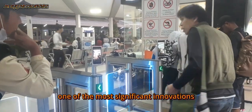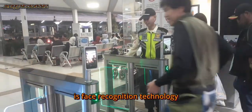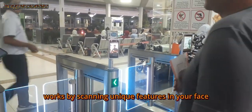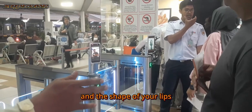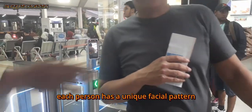One of the most significant innovations at Bandung Railway Station is face recognition technology. So, how does this technology really work? Face recognition technology works by scanning unique features in your face, such as the distance between your eyes, the width of your nose, and the shape of your lips. Each person has a unique facial pattern, much like a fingerprint.